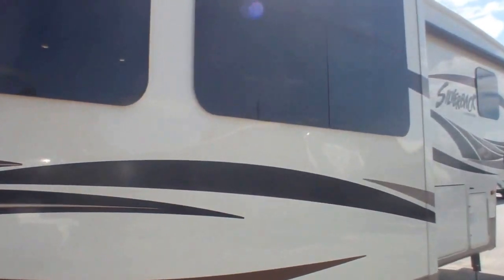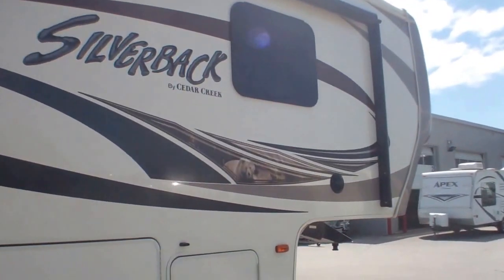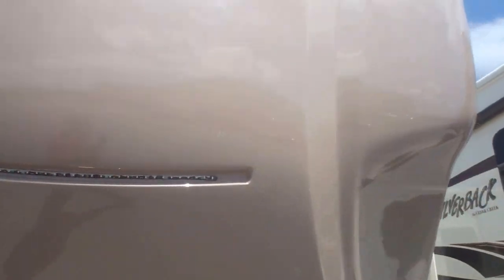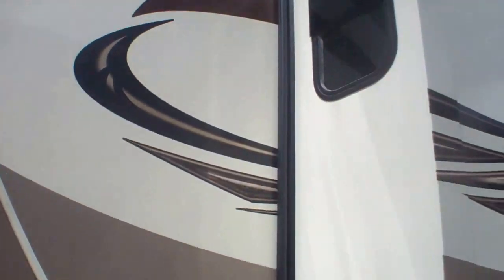Going around to the other side to quickly show the hookups — what I love on this one is the convenience when you're rolling in at night: all the plug-ins are centrally located. Plumbing, electrical, slides — everything in one set location.